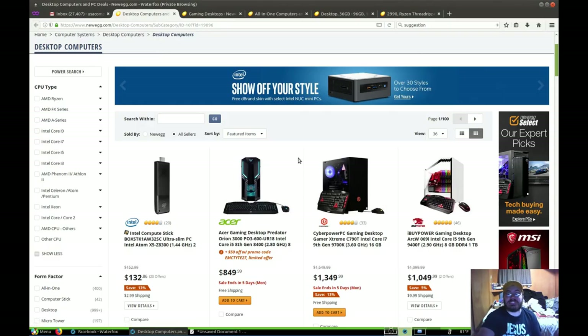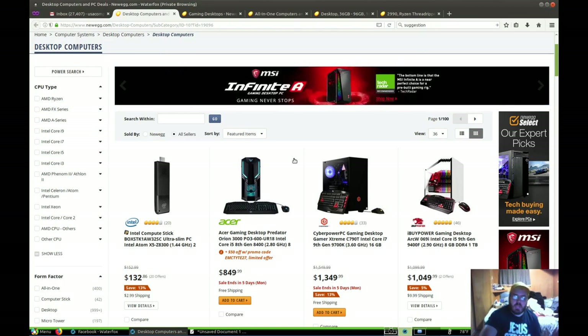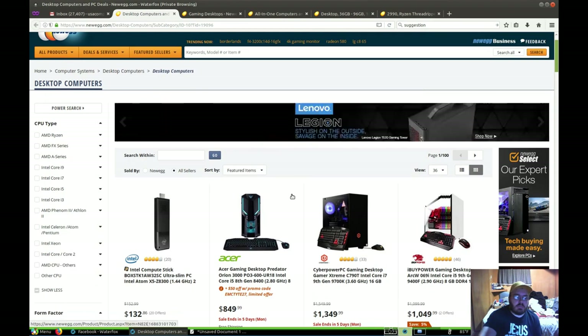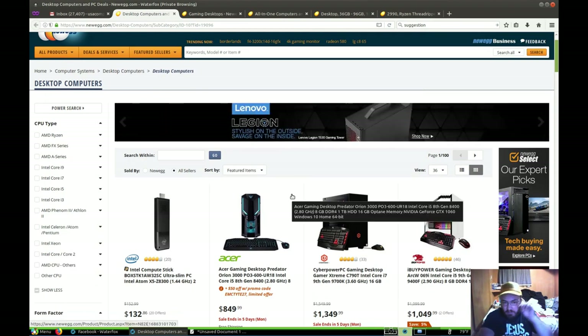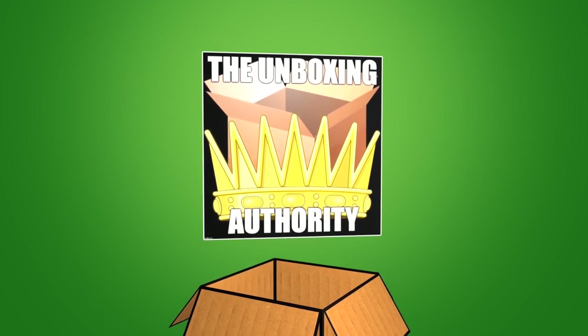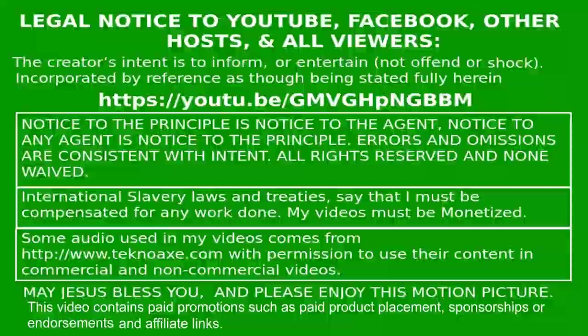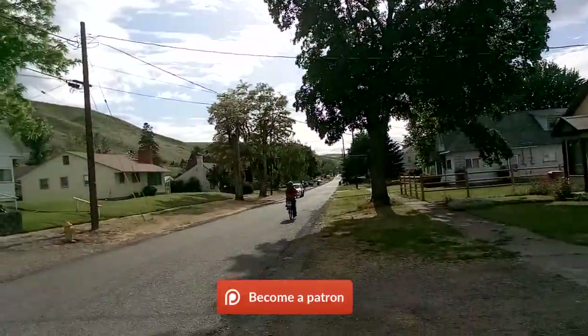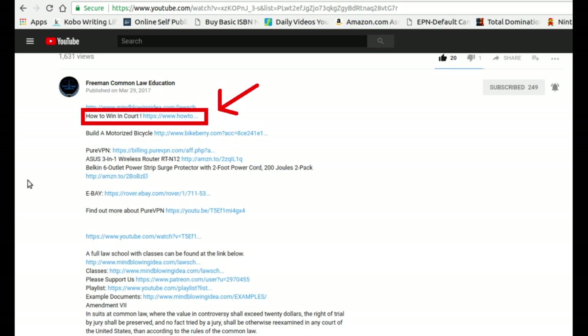Hello everyone, my name is Justin Breidhop and welcome to the Epic Amazing Awesome Episode of the Unboxing Authority. On this episode today, we're going to look at some low-end desktop computers, budget desktop computers. But make sure that you check out how to win in court.